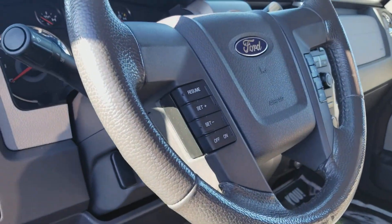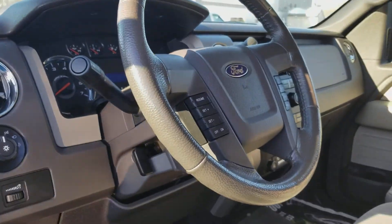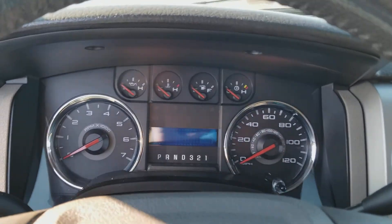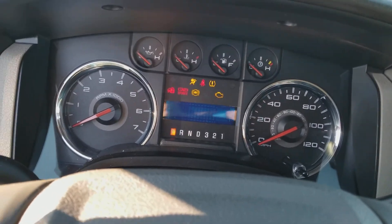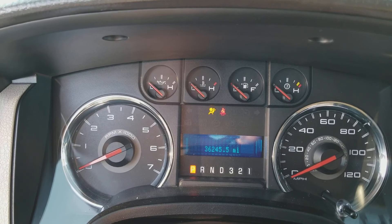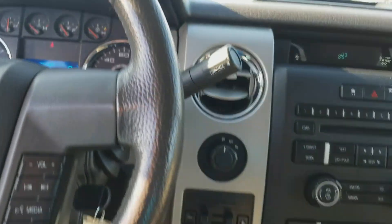You have the cruise control. You have the sync system in here as well. I'll go ahead and start it for you so you can see exactly all the miles on here. 36,245.5 miles on this truck.